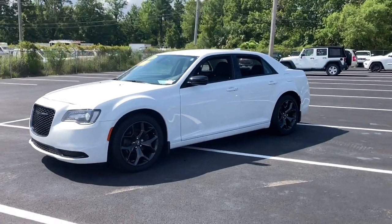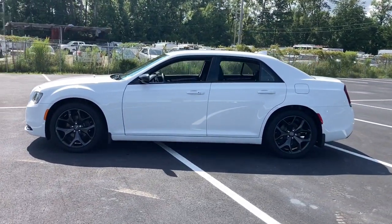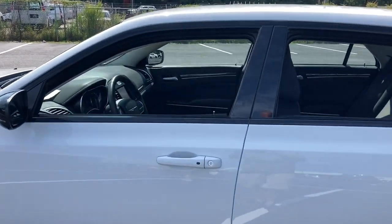The Chrysler 300 — the bold and luxurious full-size sedan that's safe, stylish, comfortable, and loaded with the latest technology to keep you connected and entertained.